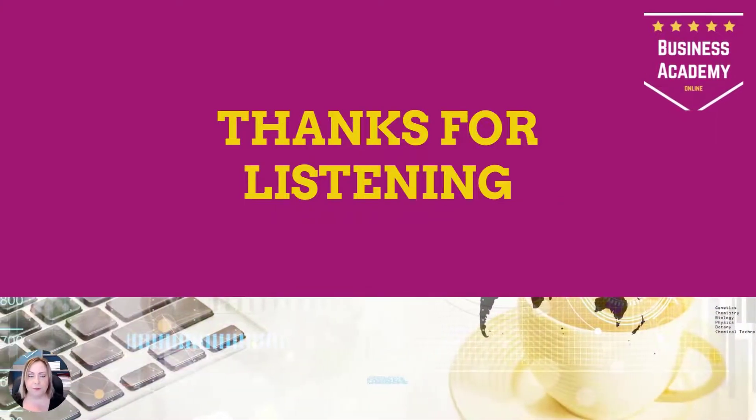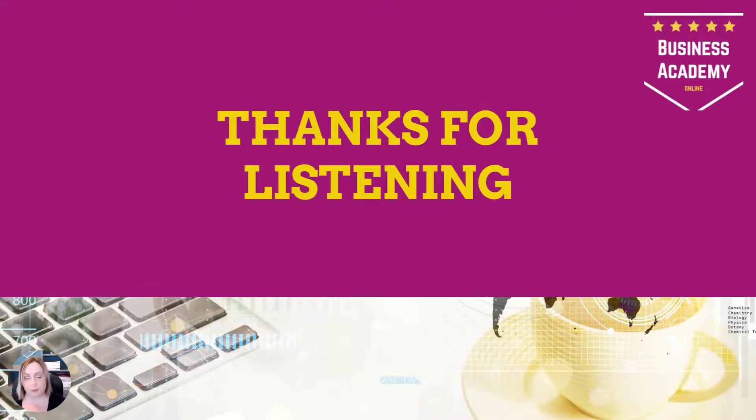To summarise, if you go through all those stages — current skills assessment, future skill requirements, identifying the gap, determining training needs, and individual training needs — you will have covered everything the question is asking for. As long as you state what needs to happen and link every point back to the case, you should be able to pick up decent marks. This is a question students notoriously find difficult, so please listen again — it's a popular exam question that you need to prepare for.